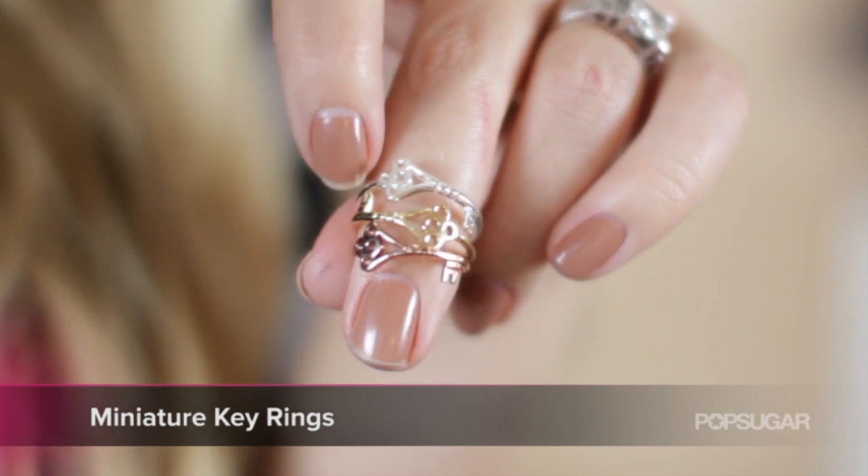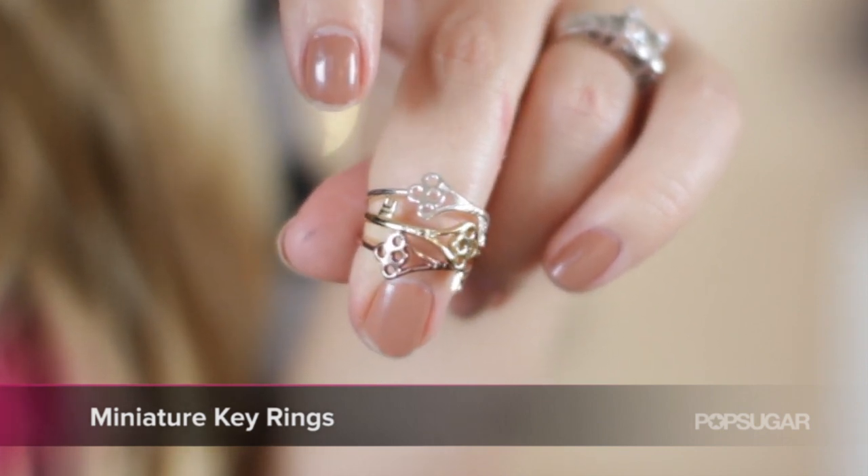My only jewellery gift for this video are actually the rings that I'm wearing at the moment — miniature key rings which are from my website as well. I've always loved the Tiffany keys necklaces and they never actually made ring versions, so I thought I'd design some little rings with keys on them because I thought it would be the cutest idea. I designed these myself and I sell them on my website. They come in three different colours — gold, silver and rose gold — and they're perfect for stacking. You can buy one or two or three, and they look really cute together, perfect for Christmas.